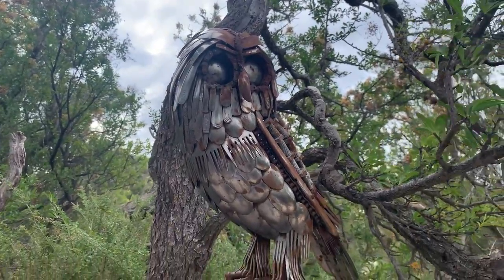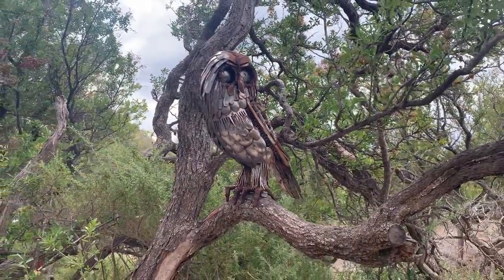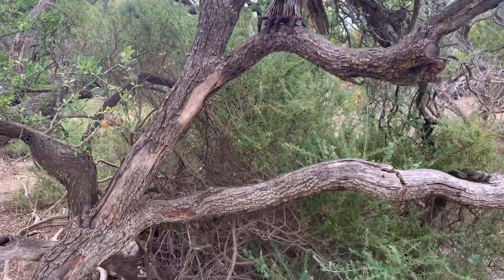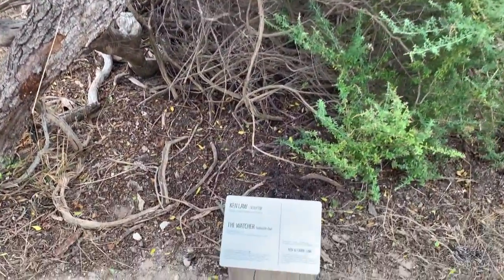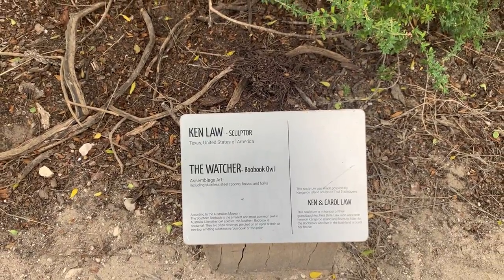On our way there is an old structure made of steel pieces. This sculpture was done by Ken Lowe and this structure is called The Watcher.